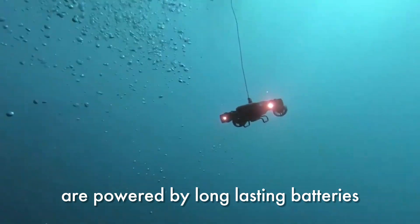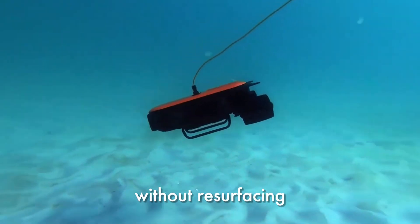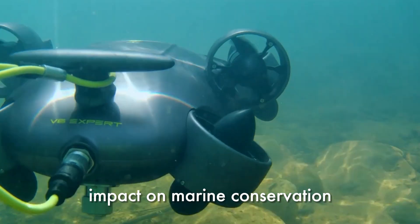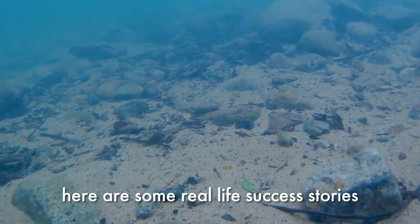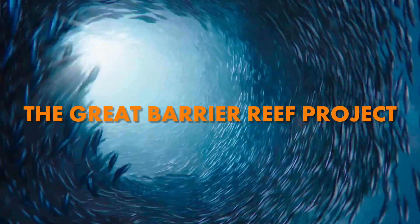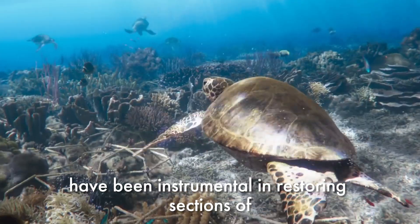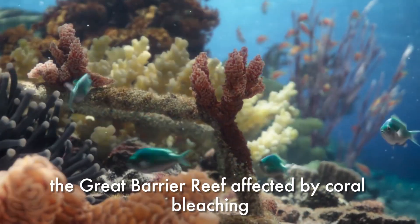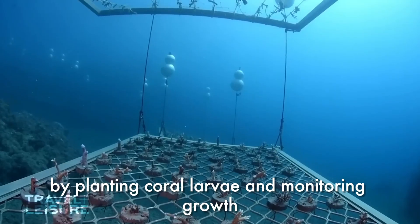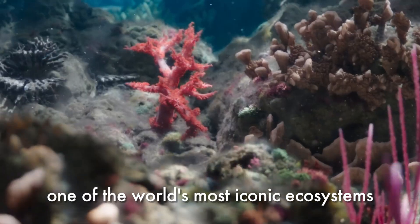Energy efficiency: modern underwater drones are powered by long-lasting batteries, ensuring they can operate for extended periods without resurfacing. Underwater drones have already made a significant impact on marine conservation. Here is one real-life success story: the Great Barrier Reef project in Australia. Underwater drones have been instrumental in restoring sections of the Great Barrier Reef affected by coral bleaching — by planting coral larvae and monitoring growth, these drones have helped bring life back to one of the world's most iconic ecosystems.